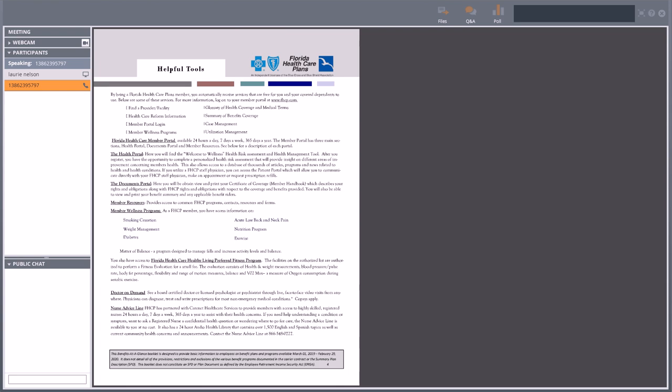The helpful tools page goes over the member portal at www.fhcp.com — that stands for FloridaHealthCarePlans.com — or you can Google Florida Health Care Plans. From the website you can look up your providers, doctors, facilities, labs, and all that. You can also look up your benefit summaries and your claims. If you have an ongoing claim and want to see if it's been paid, you can review that from the Florida Health Care Plans website once you log in.